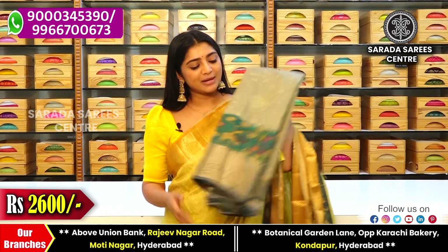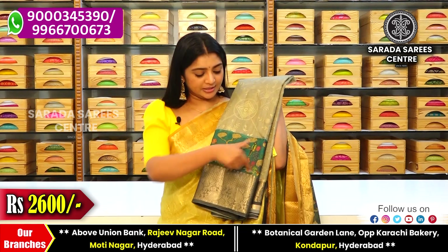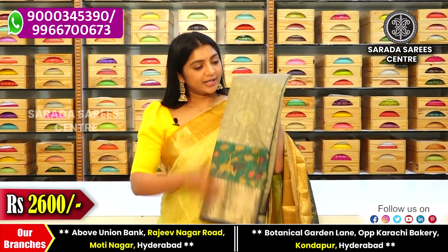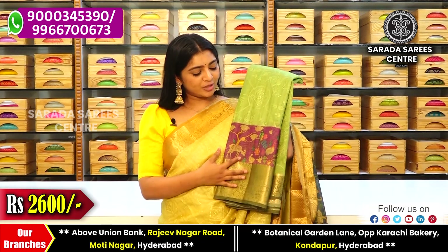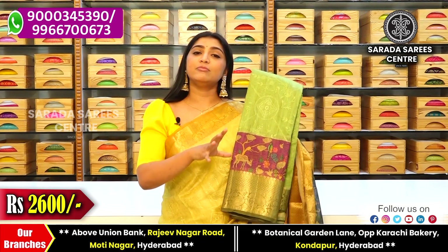Available colors include green shade and bottle green shade. We also have a green and brinjol combination, with a contrast self blouse.